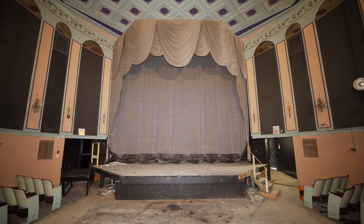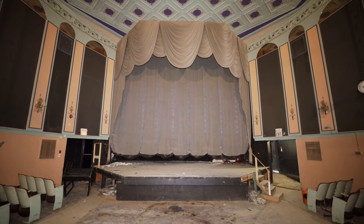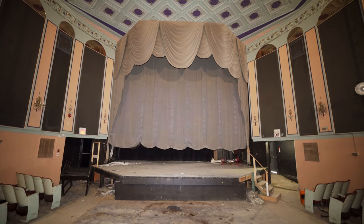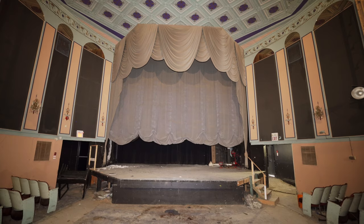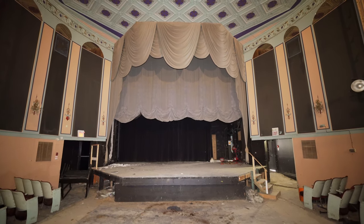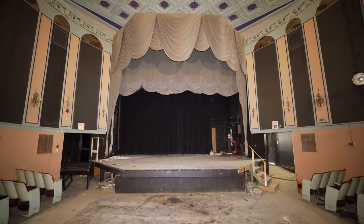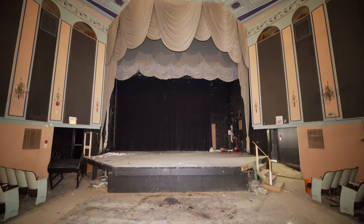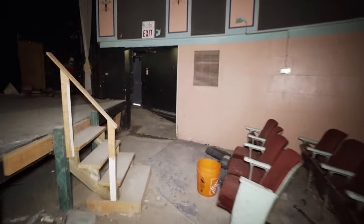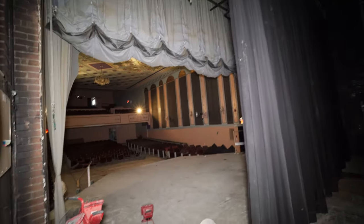Check this out guys — the curtains still work on this. It is showtime! I had to figure out where the button was because I felt a bit dumb not finding it. There you go — that is so cool, look at that!